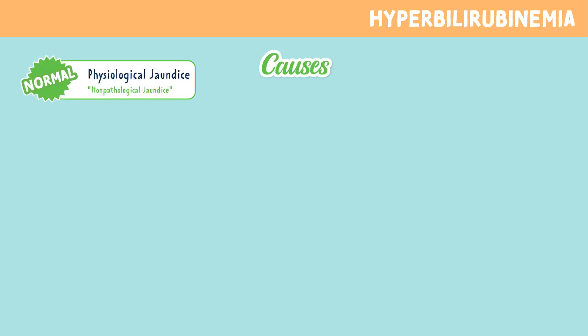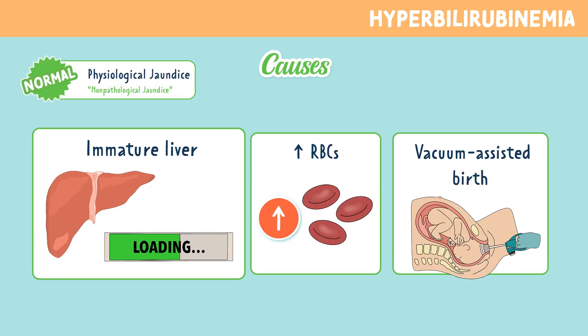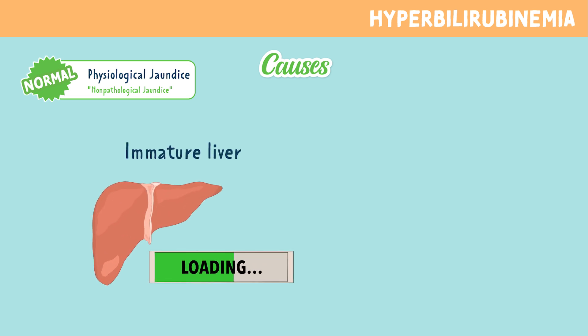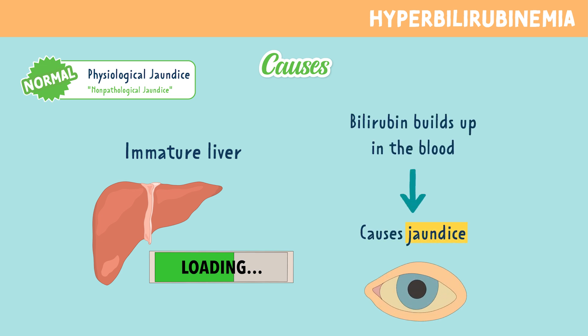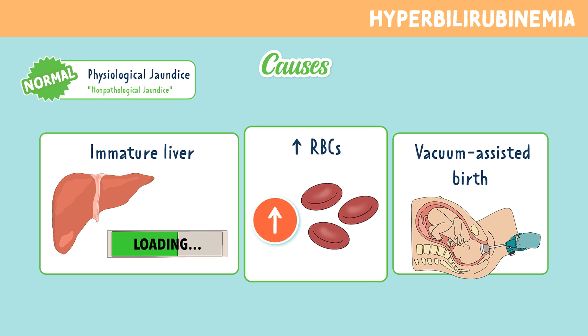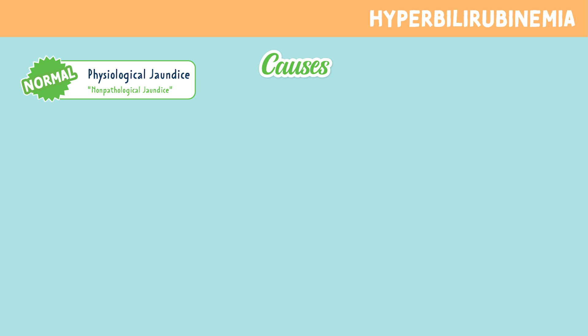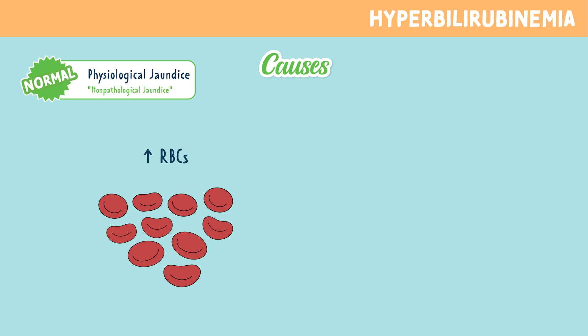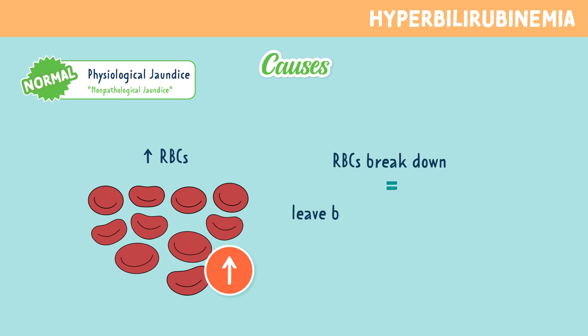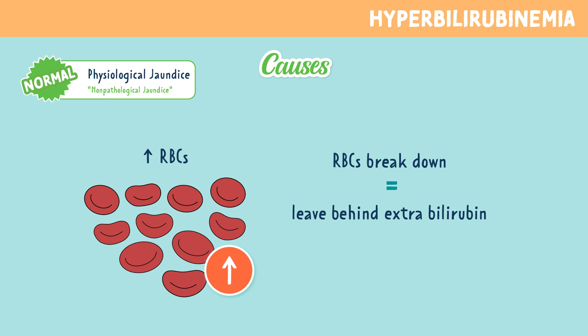Now let's look at some causes for physiological jaundice. First up is an immature liver. In newborns, the liver may not be fully developed yet, meaning it can't process bilirubin effectively, so it builds up in the blood and causes jaundice. The next cause is increased red blood cells — newborns naturally have more red blood cells than adults. Once those red blood cells break down, they leave behind extra bilirubin for the body to deal with.